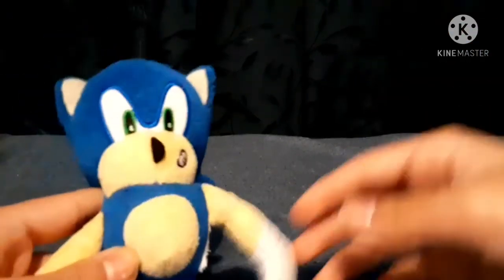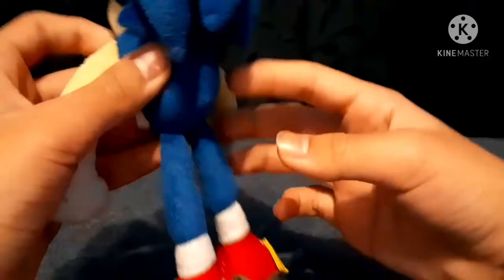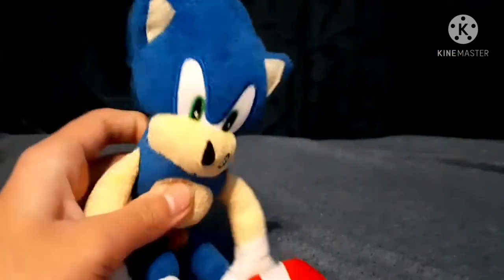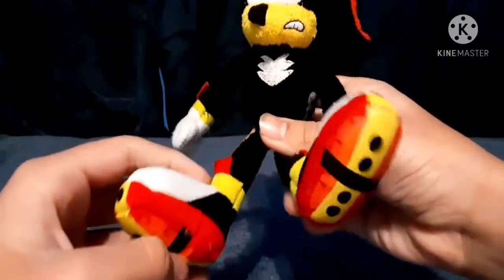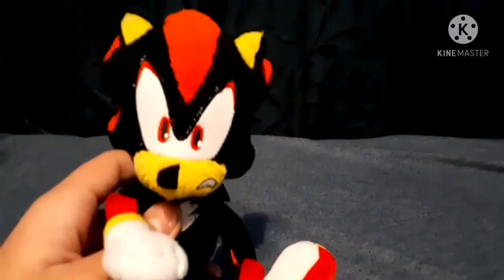Next up is the Jazzwares Sonic plush. I got this guy very recently — I don't know why I didn't get him sooner, I'm just a weirdo. Next one from the same set is of course the Jazzwares Shadow the Hedgehog plush. As you can see, it's very nice, and he also has beans in his stomach — I think that's just so people can throw him.